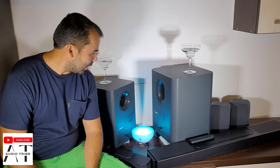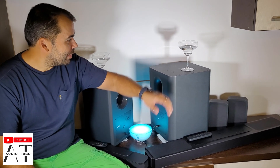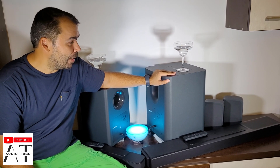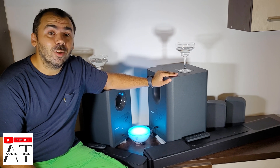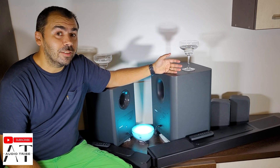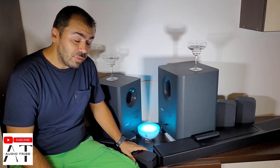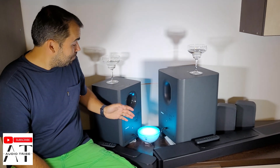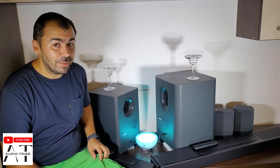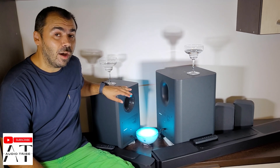I think both sounds are very good, but of course the JBL BAR 1300 has another level of sound, including the Atmos function. But for just $250, I think the JBL BAR 2.1 Deep Bass Edition is a must-have soundbar in the house.